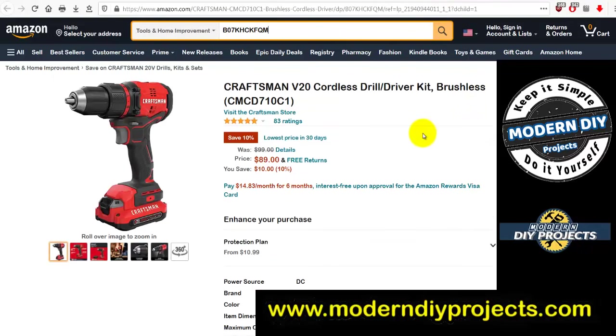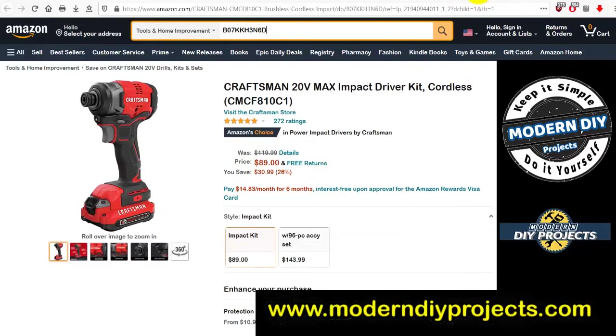Into Craftsman? Here's the V20 cordless drill driver kit, brushless. Was $99, now $89 — you save $10. A decent purchase if you're in the Craftsman family.